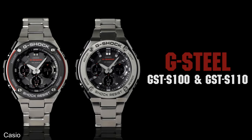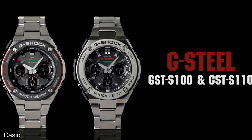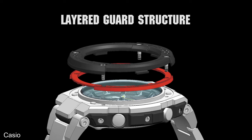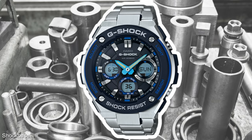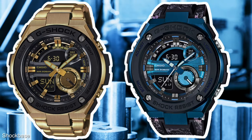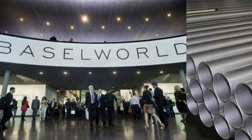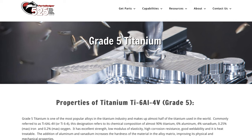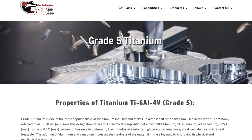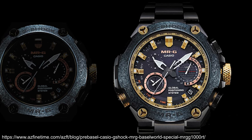The first G-Steel was launched in 2015, a response to folks wanting a more affordable metal G-Shock option at around £250. It incorporated a so-called layer guard structure — a double-layered bezel combining resin and metal — in the GST-100. The following year would see the release of the GST-210 and 200 with stacked components. At 2015's Baselworld we saw limited edition watches deploying Titanium 64, or TI-64, which is 90% titanium, 6% aluminium and 4% vanadium, several times harder than titanium alone, displayed in the Mr. G G1000-RT.